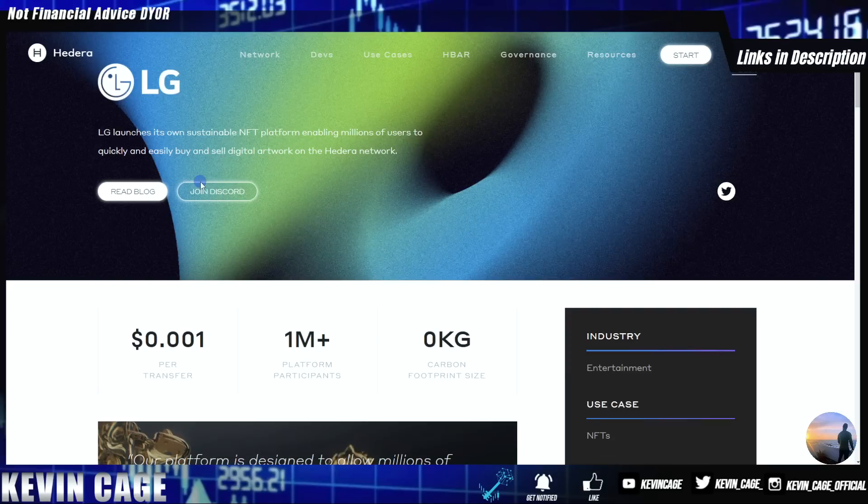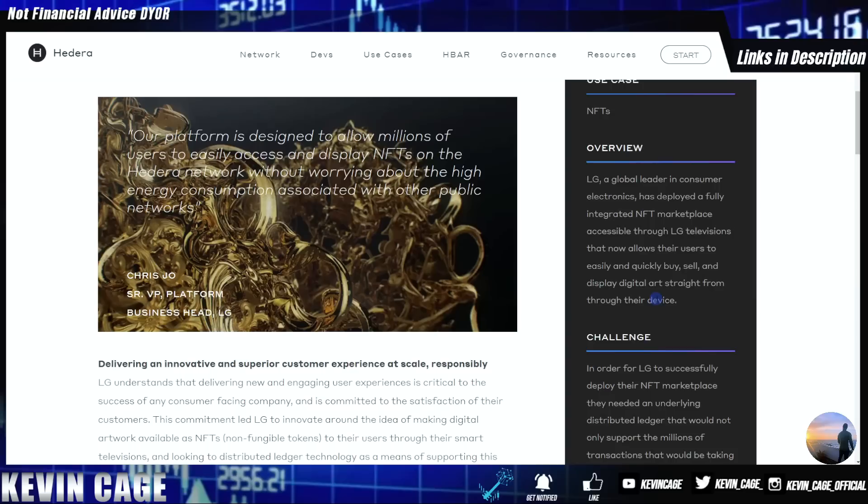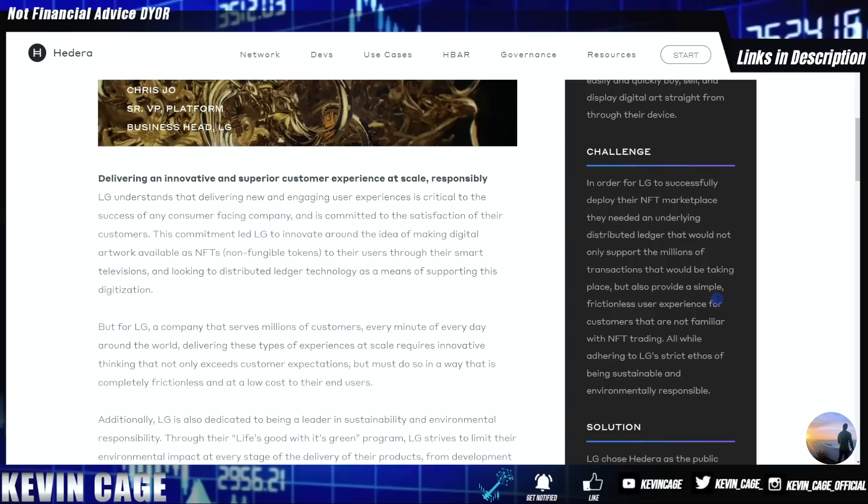First up, LG launches its own sustainable NFT platform enabling millions of users to quickly and easily buy and sell digital artwork on the Hedera network. We can see the carbon footprint, the amount per transfer, and over 1 million platform participants. LG is a global leader in consumer electronics and has deployed a fully integrated NFT marketplace accessible through LG televisions.